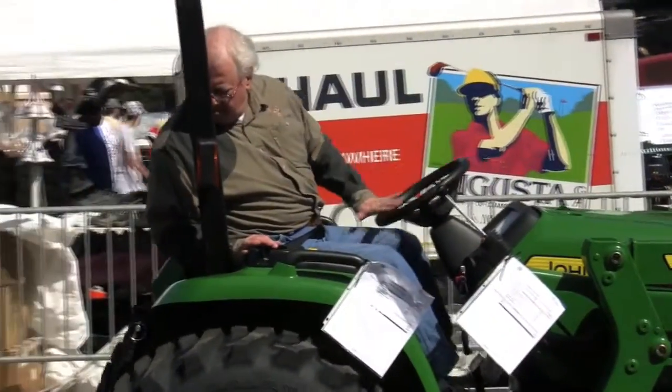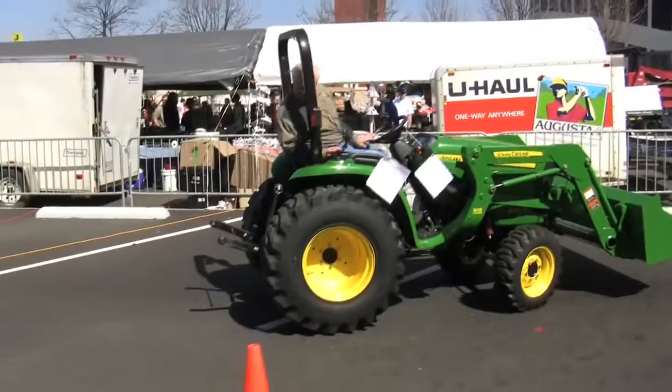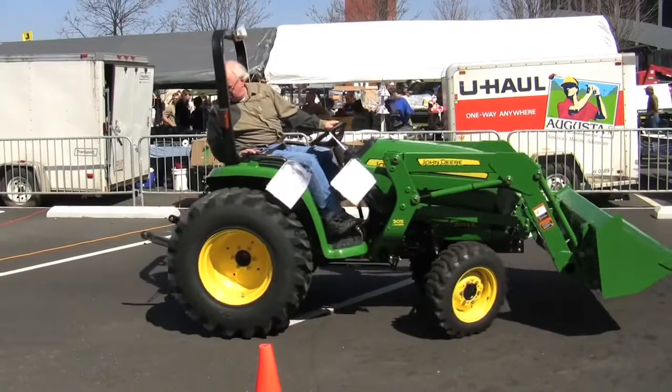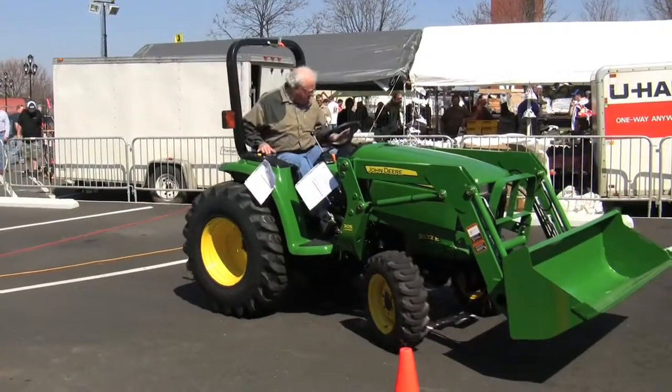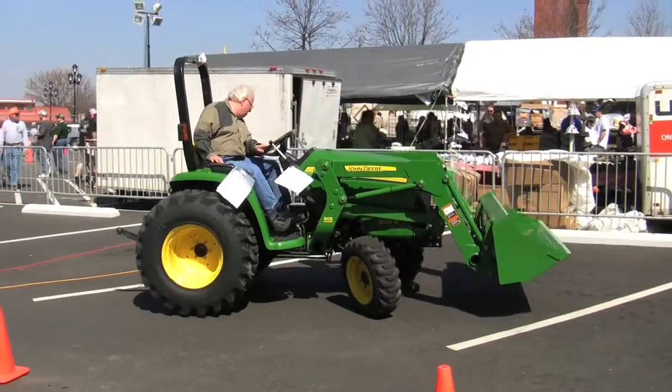We manage some farmland and timberland, use a tractor fairly extensively. Need something that's small, that maneuvers easily, can snake through the woods and trails, that can pull behind a half-ton pickup with not a lot of weight, but something that is extremely maneuverable in tight spaces.